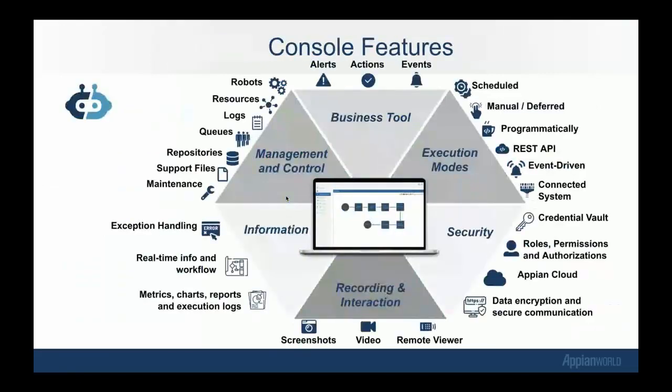You've heard a lot about the console — the web console. This is a GUI around the server. There's a lot of features packed into the Appian RPA console. Some of the coolest features are in the recording and interaction section: there's real-time screenshot capabilities for all robotic process executions, video of each execution, remote viewing of a resource — so you can have a live look into what is happening on a server — and you can control the remote machine through the browser. The information section provides logging of executions, great exception handling, and important KPI metrics of your bot executions. Business tooling includes alerts, actions, and events — think sending IT an email each time a resource goes down.